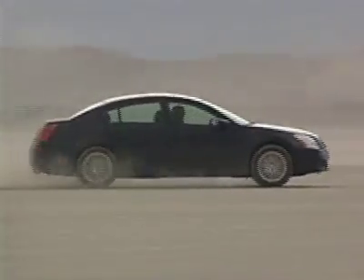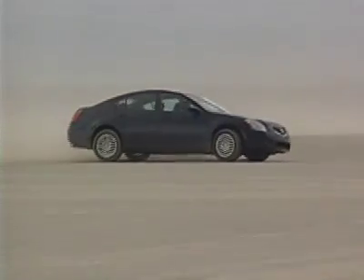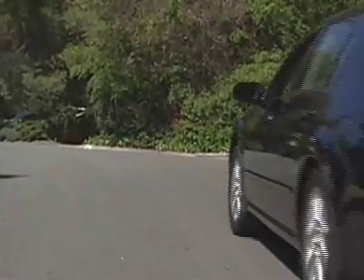Quite simply, there is not enough product differentiation between the Maxima and its sibling, the Nissan Altima. When Nissan gave the Maxima a CVT transmission, it definitely took away from its personality.